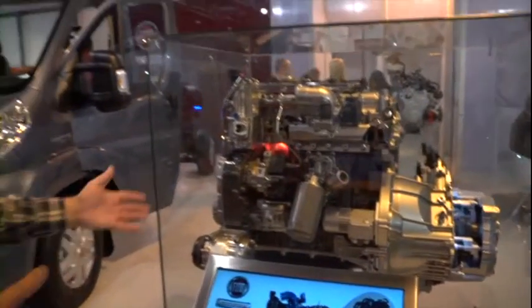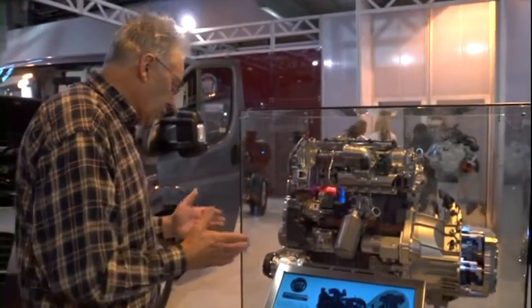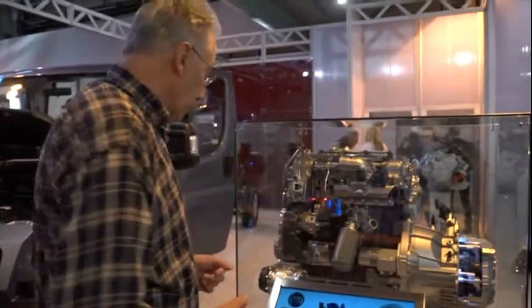Around 50% of the motorhomes sold in the UK are based on Fiat Ducatos and obviously they have Fiat engines. If you've ever wondered what the engine under your bonnet looks like, it looks like this. This is a 3 litre Euro 5, 180 horsepower engine.